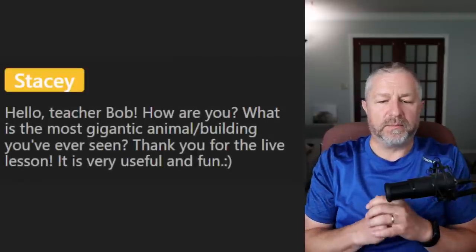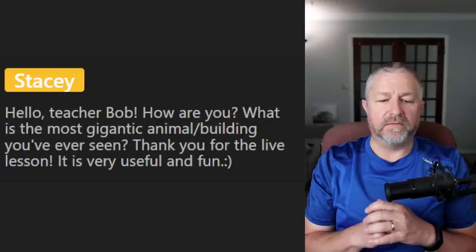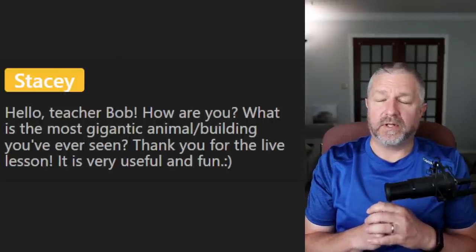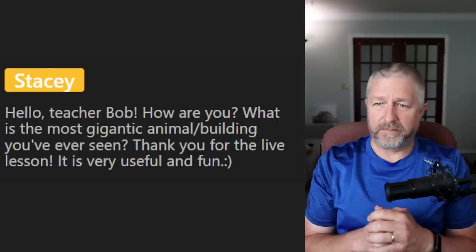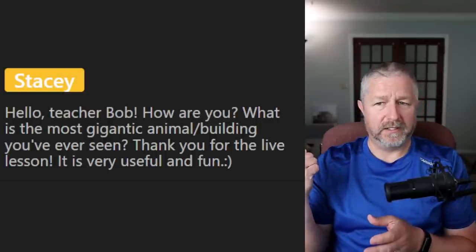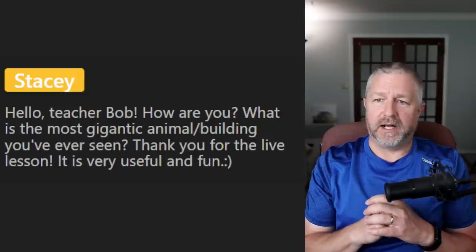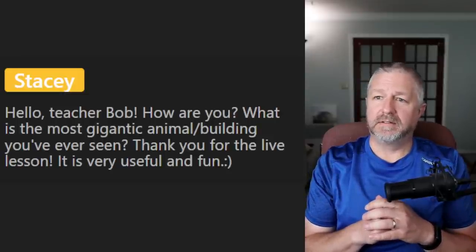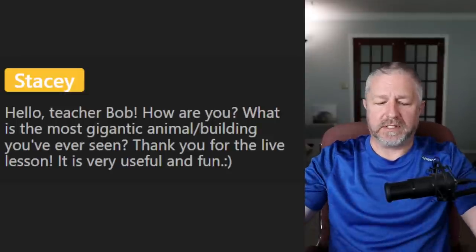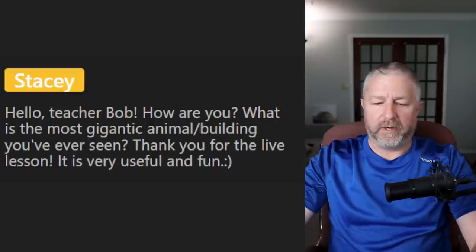From Stacy: what is the most gigantic animal or building you've ever seen? I've seen killer whales — I live close to Marineland, a place where you could go see different animals. And then an elephant: when I was in South Africa, I saw elephants at Kruger Park. I think the elephant would be the biggest animal I've seen. That was a fun trip. Thank you for those questions — let me have a sip of water.